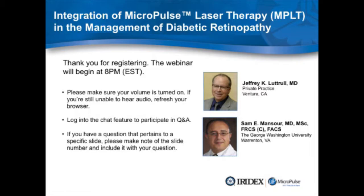I have the privilege of introducing our first speaker this evening, Dr. Sam Mansour. He is a clinical professor of ophthalmology at George Washington University, board-certified in ophthalmology from the American Board of Ophthalmology, and a fellow of the Royal College of Physicians and Surgeons of Canada, the American Academy of Ophthalmology, and the American College of Surgeons. Dr. Mansour is our first commercial user of micropulse laser therapy with our yellow laser, the IQ577.